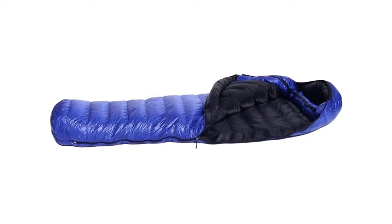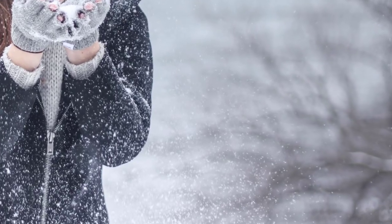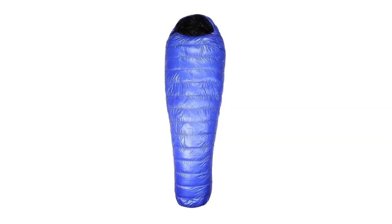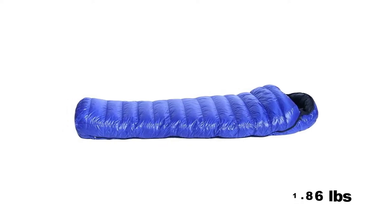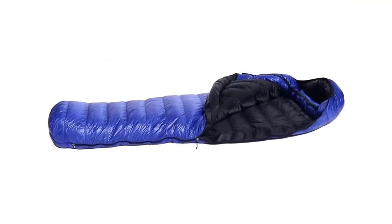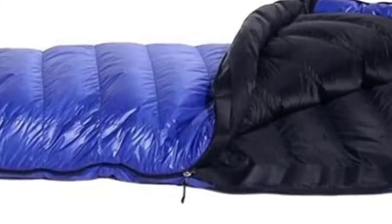This ultralight bag effectively seals warmth inside the main compartment when cinched closed. It will keep you warm at high altitude or in colder fall and spring conditions, and may even be a great choice for mild winter camping thanks to its ingenious draft collar. For a size long, the sack weighs just 1.86 pounds. Considering it provides best-in-class warmth, its weight is quite impressive, boasting an exceptionally light warmth-to-weight ratio — likely the best in the three-season category.